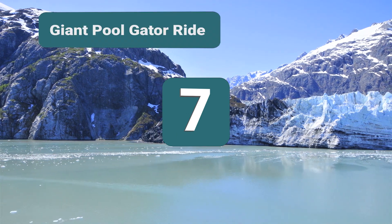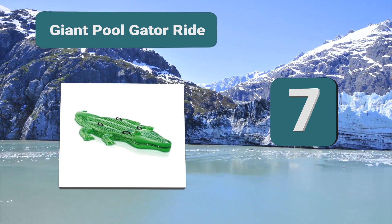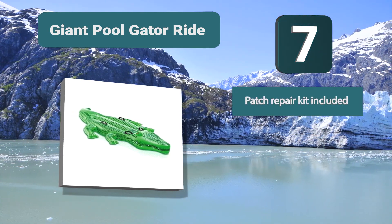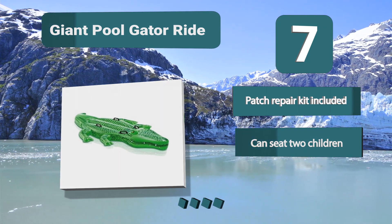Number 7: Giant Pool Gator Ride. Suitable for kids and those who are kids at heart, this gator float works for anyone. Built to last, this float is made using 12-gauge vinyl rather than the standard plastic design. This vinyl has been treated with UV protectant that helps it last even longer.